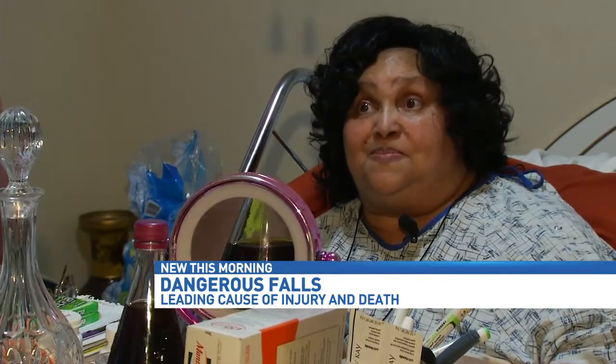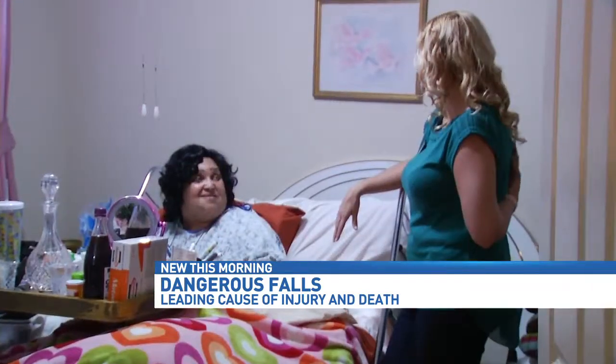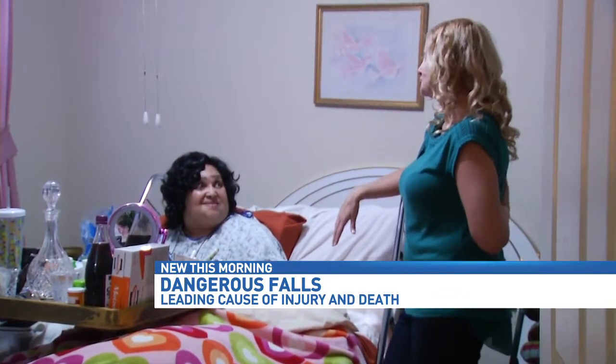She may require a lot of help, but Joyce doesn't want to feel helpless in her later years. These senior life hacks and her caretakers allow her to maintain a level of independence in her own home. Hannah McKenzie, Channel 3 News.